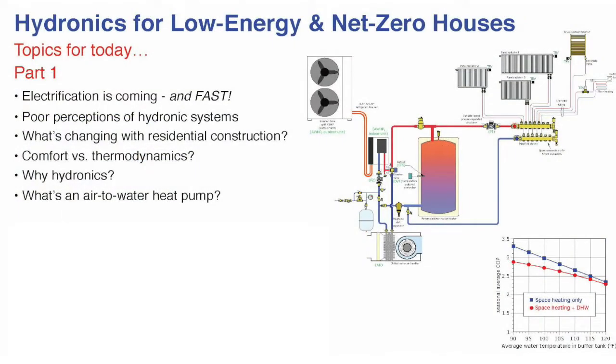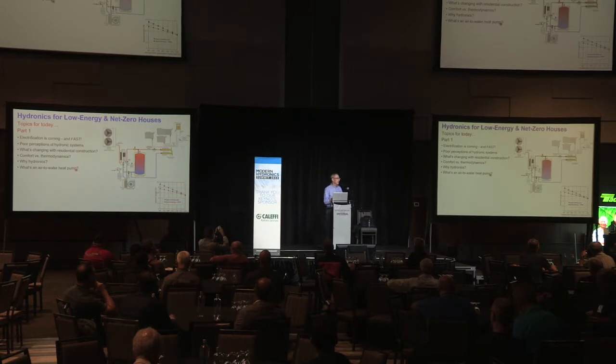This morning we're going to look at electrification. It is happening quickly in both Canada and the U.S., with a lot of parallel regulations and legislations taking place. The next topic is poor perceptions of hydronic systems. What is a hydronic system to the average consumer? Do they see 35 circulators lined up on a wall and hundreds of thousands of dollars of equipment and conclude this is for the rich and famous? Or can we tailor our systems for the average consumer?